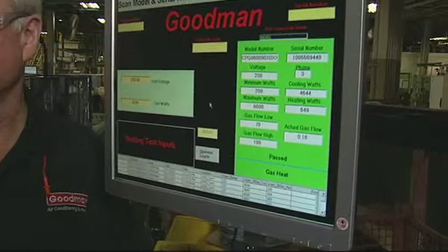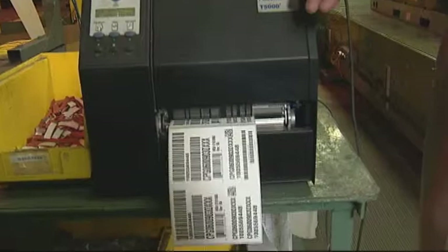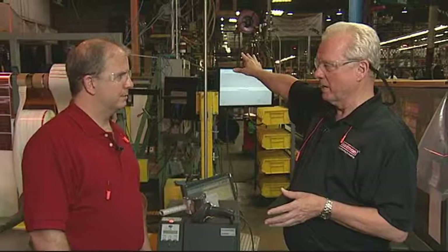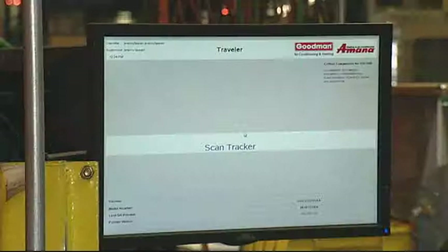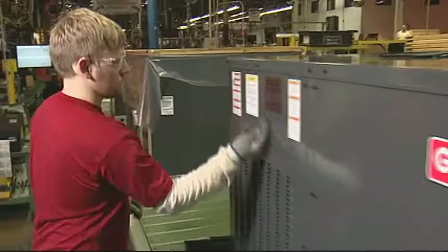All along the line we've talked about critical component scanning and the test record. The computer has recorded a passed test record for this serial number. The only way a unit can be shipped is for a traveler — with the barcode containing the serial number and model number — to be printed and put on the box. A traveler can only be printed if the operator scans the unit and it has every critical component record in the database plus a passed test record. It's an error-proof process — we cannot ship a unit that hasn't had everything done correctly.